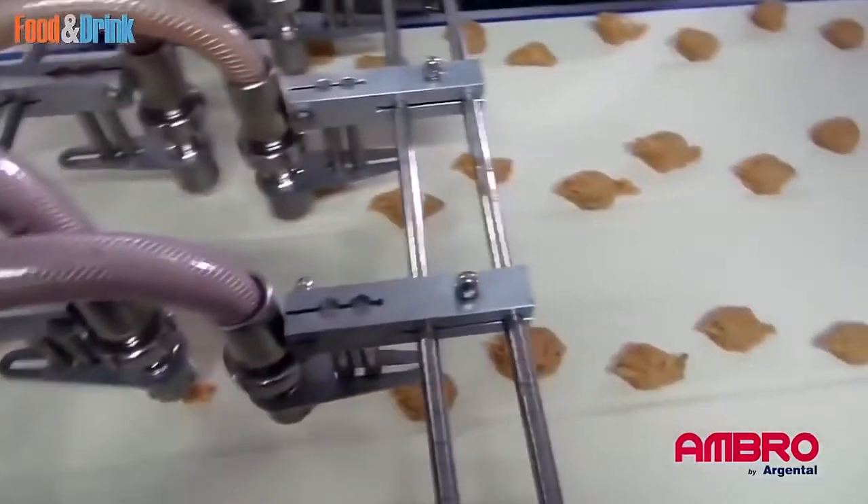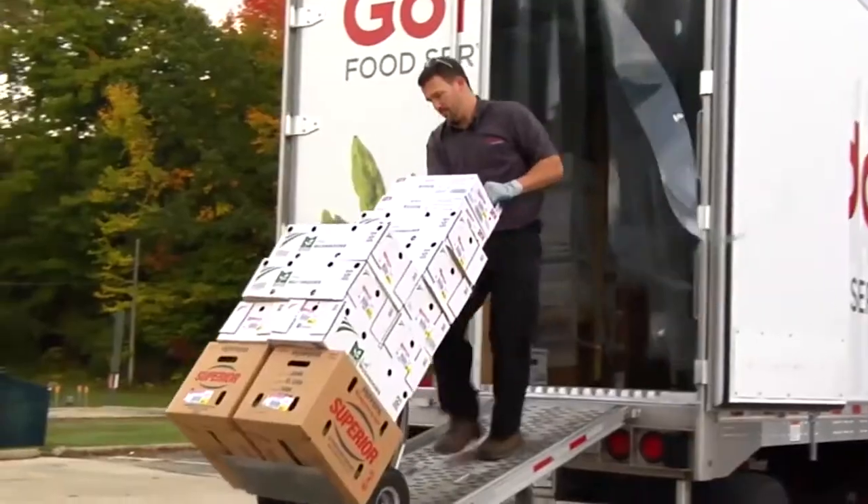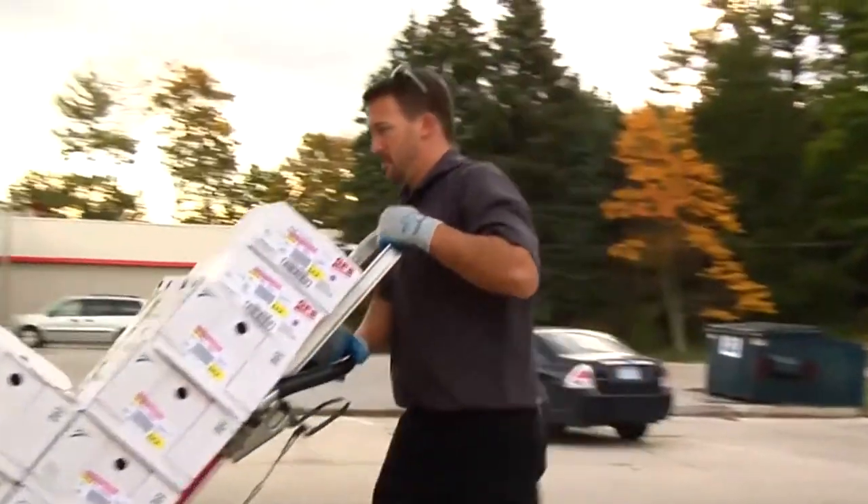First, it goes through a factory where it's often processed with chemicals and other products. Then it's packaged and transported to your local supermarket.